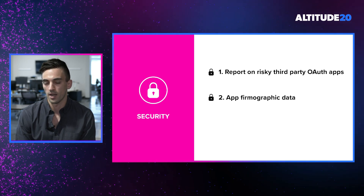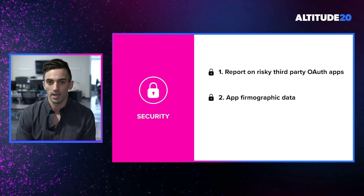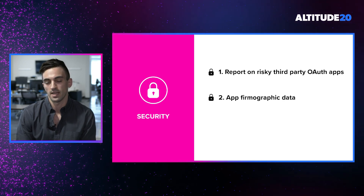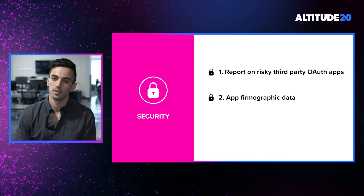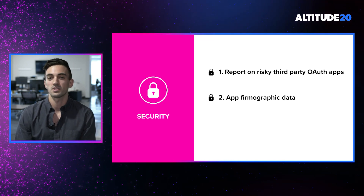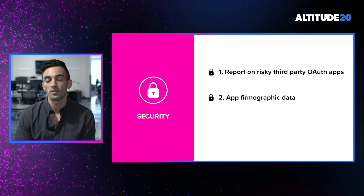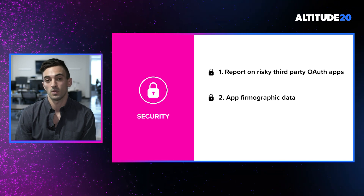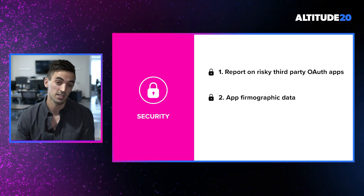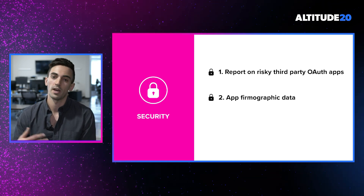The next way we're able to help you reduce security risks is by more quickly evaluating the applications discovered within your environment. To do this, we populate our application catalog with really valuable firmographic data about those apps, including the vendor, the vendor website, the actual size of the company that produces the application, and the location of the vendor. All of this information allows you to answer: is this something I need to take action on immediately, or can I put it into the normal evaluation cycle?